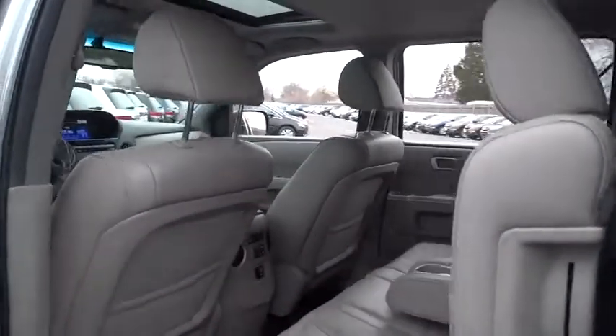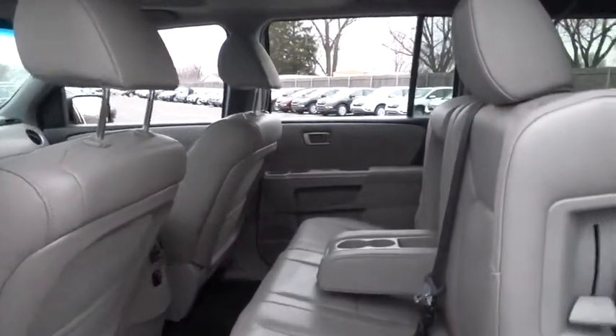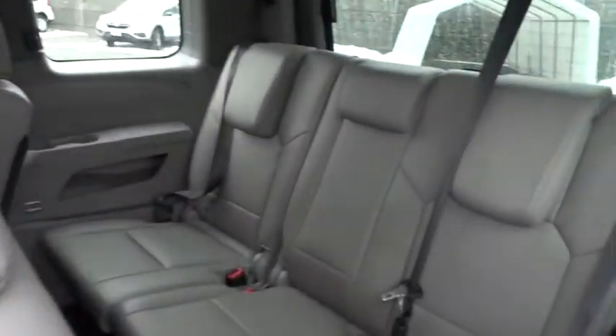Four-wheel ABS. HomeLink garage door opener. Bluetooth. Cruise control. Auto dimming rear view mirror. PPO. Five-speed automatic transmission with overdrive.